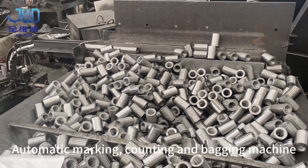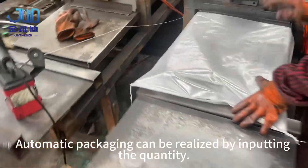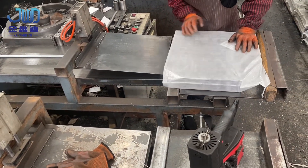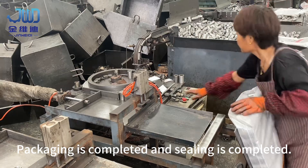Automatic marking, counting, and bagging machine. Automatic packaging can be realized by inputting the quantity. Packaging is completed and sealing is completed.